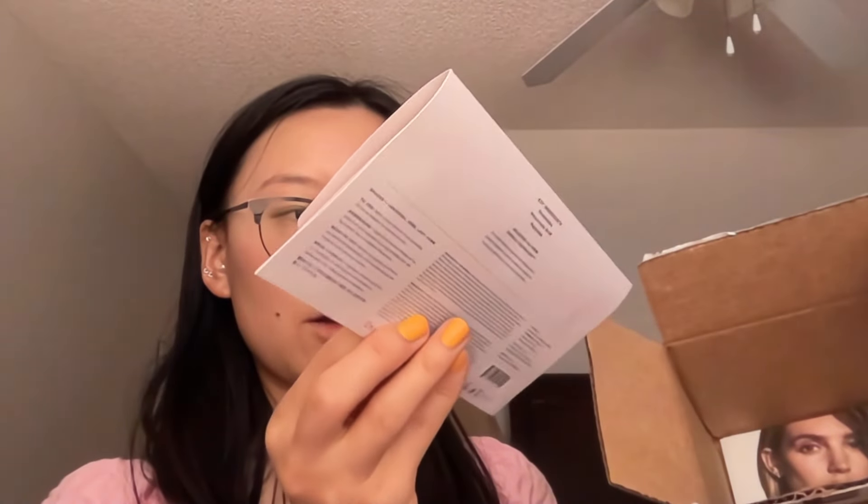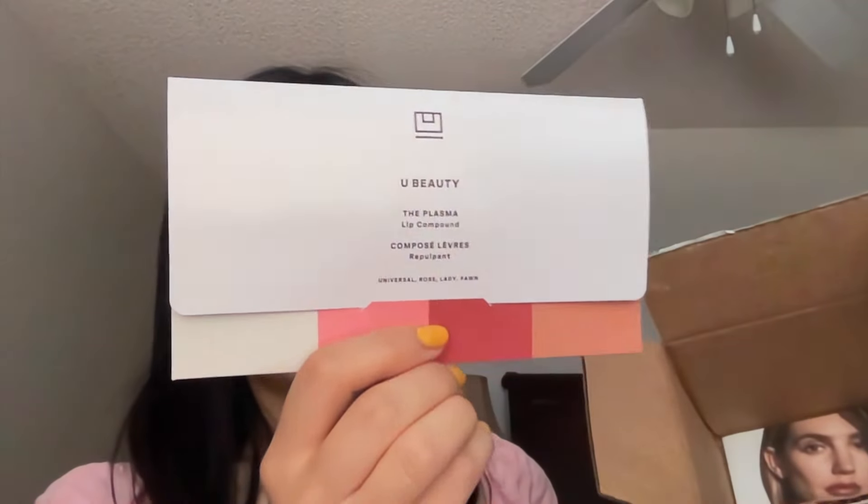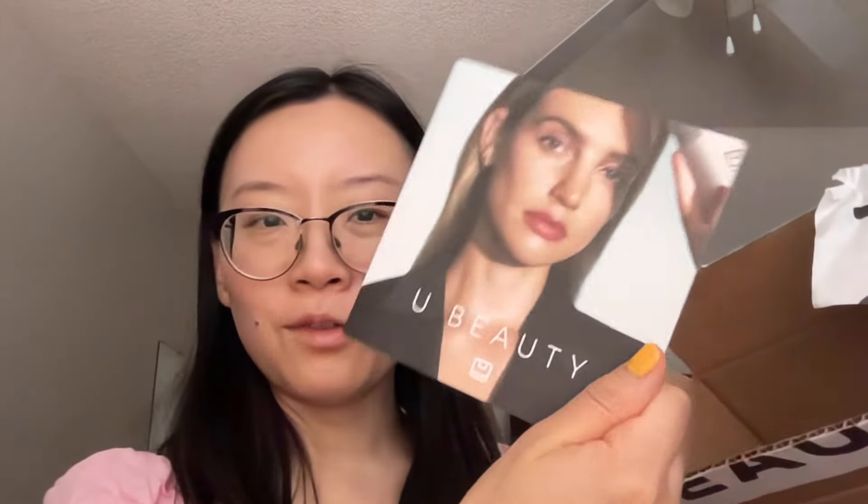Going back to this — there are some awesome samples in here. There's the Plasma Lip Compound in Universal, Rose, Lady, and Fawn — four different samples, which is really awesome. And here is a little flyer for You Beauty that we'll take a look at later, and then there's a little letter. It says 'we aim to take the guesswork out of your routine but should you have any questions there's a concierge team.' This is like an advertisement for the loyalty program — but first let's unbox all of the goodies.